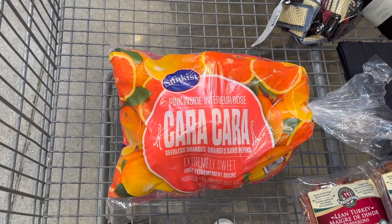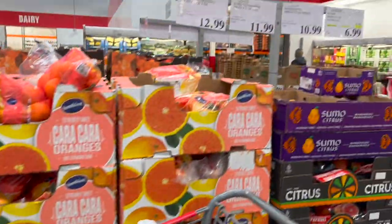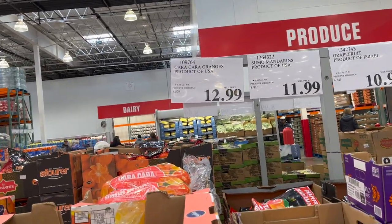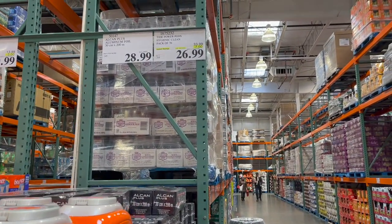If you've never tried Cara Cara oranges, now is your time. They are the sweetest, juiciest oranges — you can get a pack of 8 pounds for $12.99. Tide Power Pods Hygienic Clean is on sale — pack of 76, $7 off for $26.99.